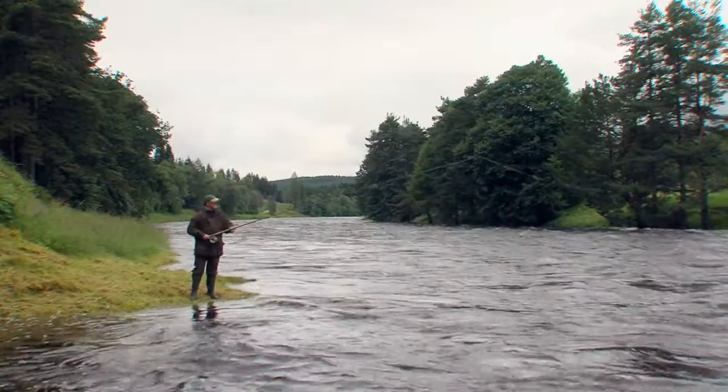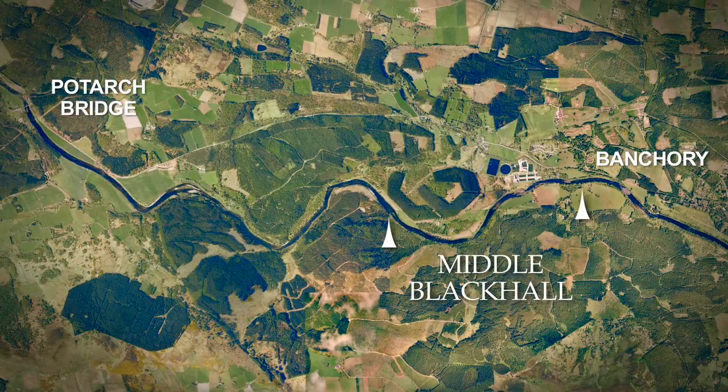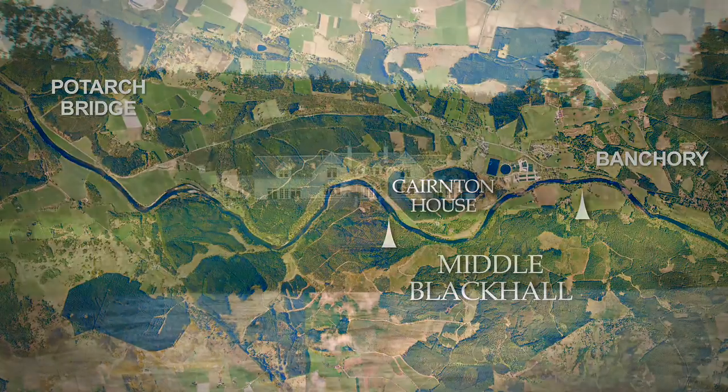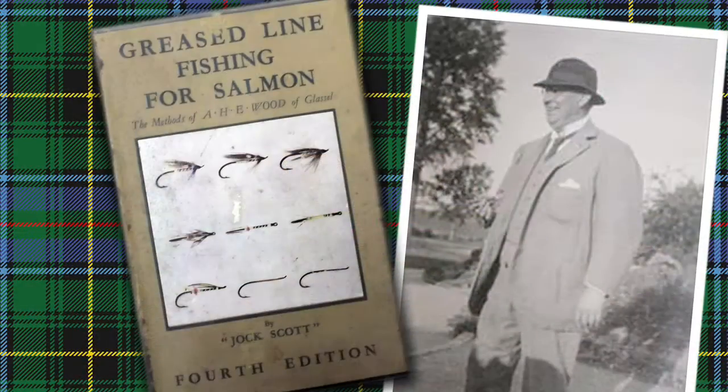The Middle Black Hall is on the south side of the Dee. We are located about two miles upstream from Banchory, opposite Cairnton, which is the home of itchy woods and greased-line fishing in the 1920s — a prelude to floating lines and things like that.